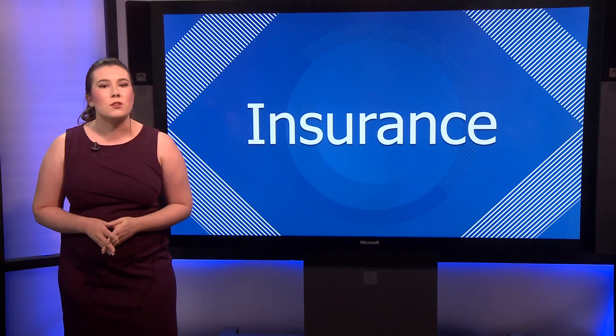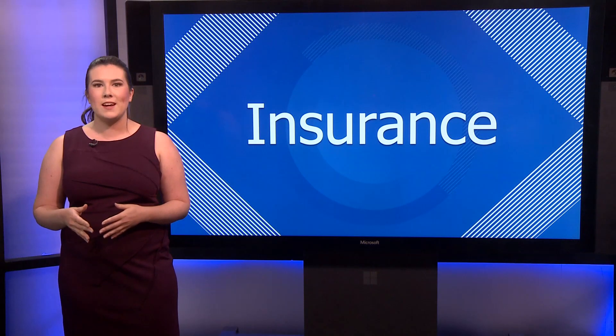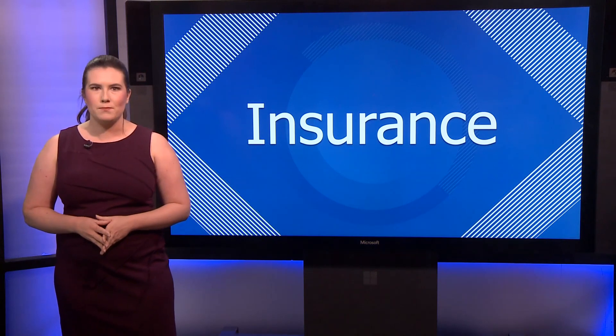FEMA has a site where you can search for insurance providers. We have that link on our website, www.ltv.com.